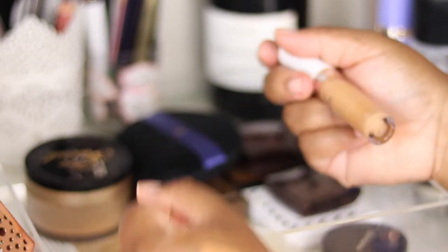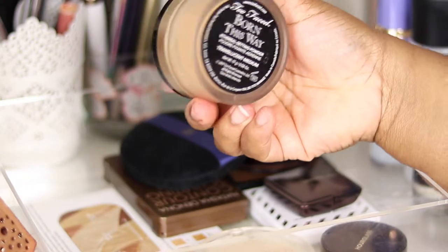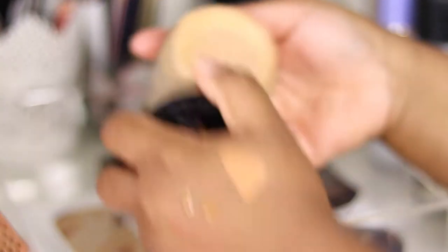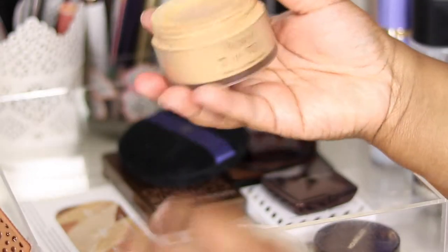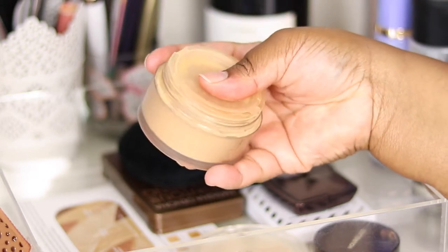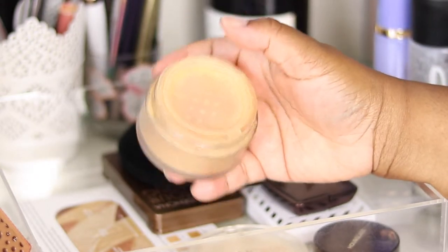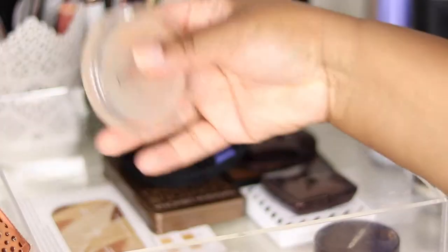For powders, I've got the Too Faced Born This Way powder in Translucent Medium. I use this to set my concealer under the eyes. I really appreciate the packaging — you have a lid, a sifter, and a lid for the sifter, so you get virtually no mess. Now when I use other powders I miss that. The only thing is if you use too much it does give you flashback, even though they market it as no flashback — just be warned.